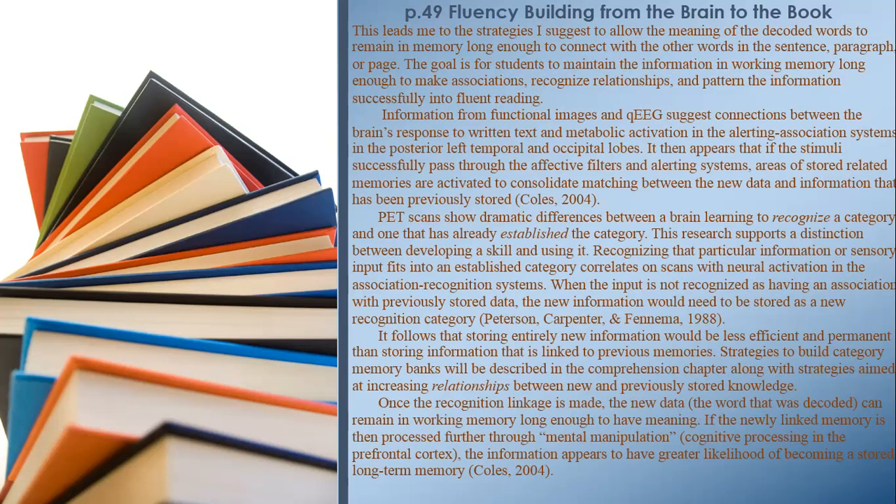The goal is for students to maintain information in working memory long enough to make associations, recognize relationships, and pattern the information into fluent reading. Information from functional imaging suggests connections between the brain's response to written text and metabolic activation in the alerting and association systems in the posterior left temporal and occipital lobes. PET scans show dramatic differences between a brain learning to recognize a category and one that has already established the category, supporting a distinction between developing a skill and using it.